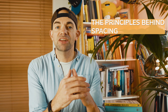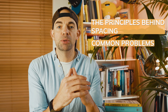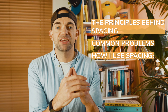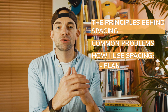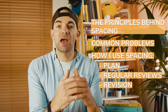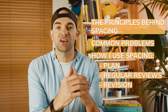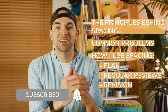In today's video I'm going to break this down into the principles behind spacing and why it's actually super easy, the problems people run into when trying to apply these techniques, and then how I practically use spacing when studying for exams, broken into plan, regular reviews and exam revision using a framework that I built. I'll also give you some quick tools you can use to automate some of your spacing as a bonus.